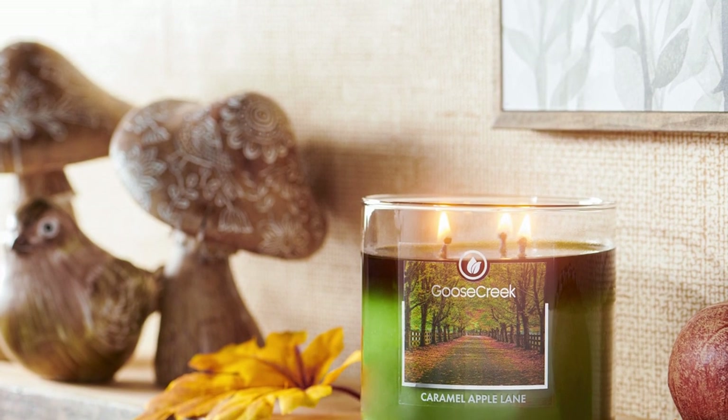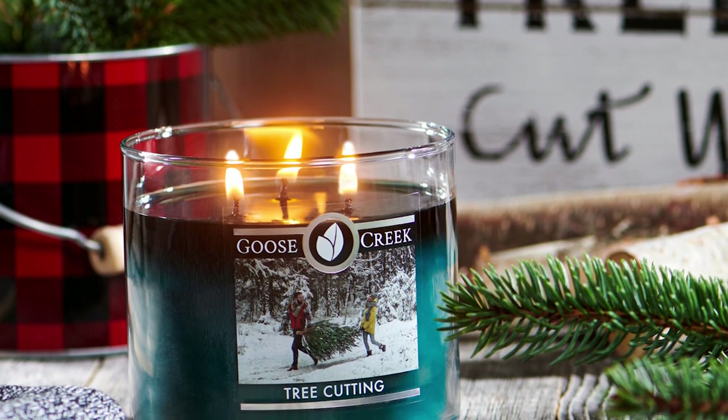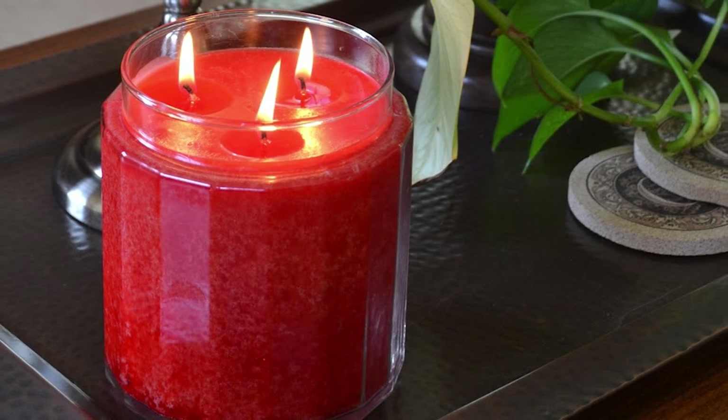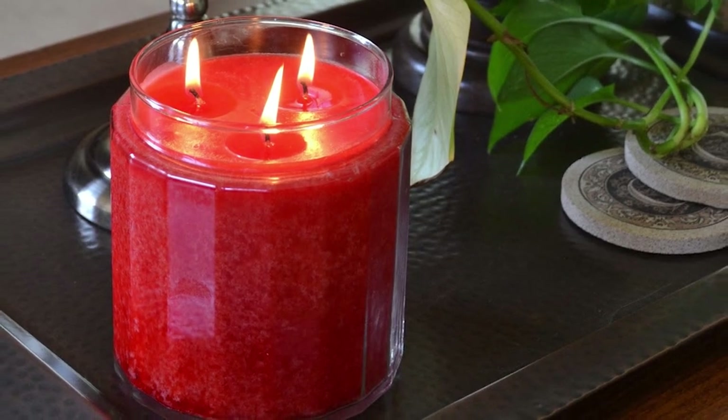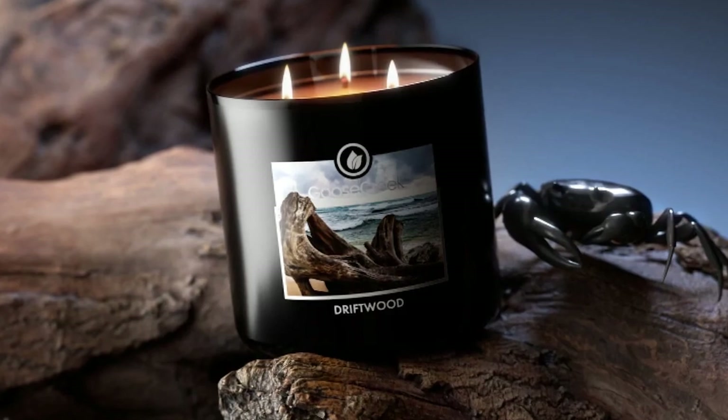Our favorite has to be the 3-wick candles. While the burn time is lower than the other two sizes, the candles burn evenly every time and also have incredible scent throw. If you like candles with a slightly lighter scent that will last a long time, the larger 24 oz. jar candles are a great option and great value as well.